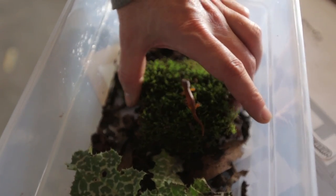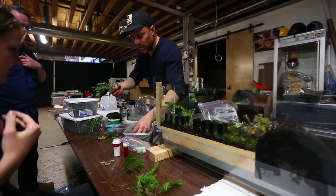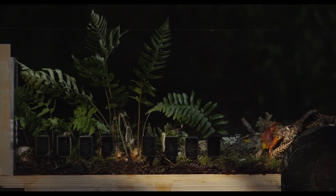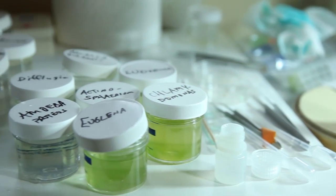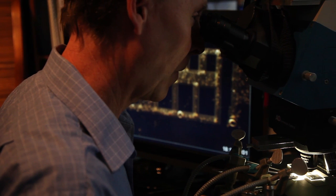For the final scene of the Emergence show, we created a terrestrial biopsy of a northern California forest floor. We did some microscopy, and to make that happen, we used a picosecond laser beam to cut a replica of the building into a microscope slide.